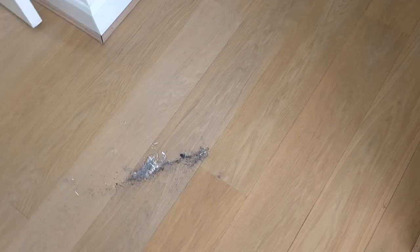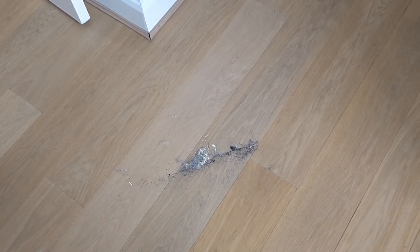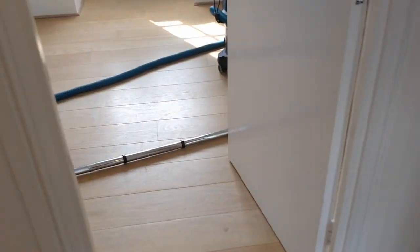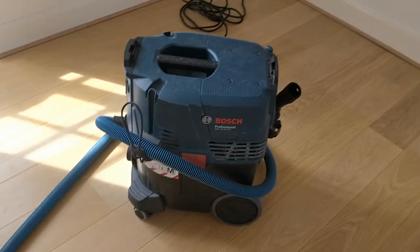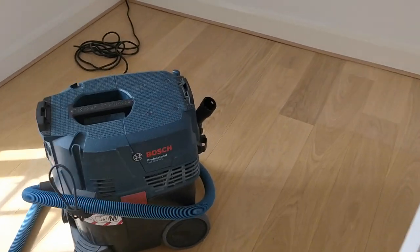First port of call on any job like this is to clean the place fully. Although we're going to be making a bit more mess, I don't want mess upon mess upon mess. So we're sweeping everything and then hoovering it. I'm using the Bosch GAS 35M — it's a quality hoover. I just changed the filter on it and it's like it's on steroids, it's doing really really well.